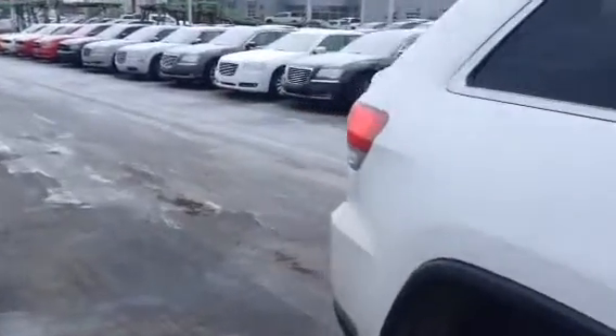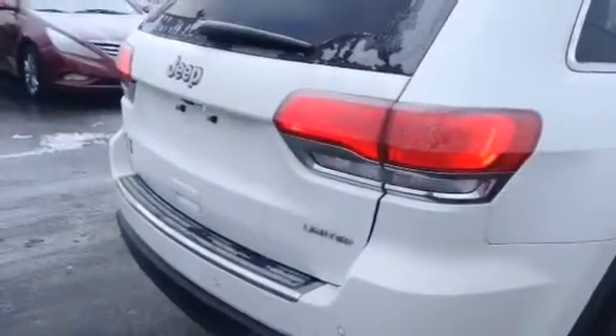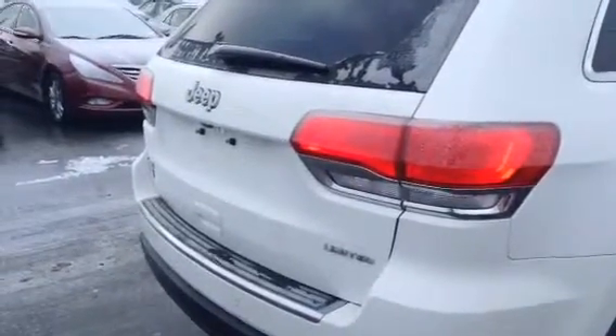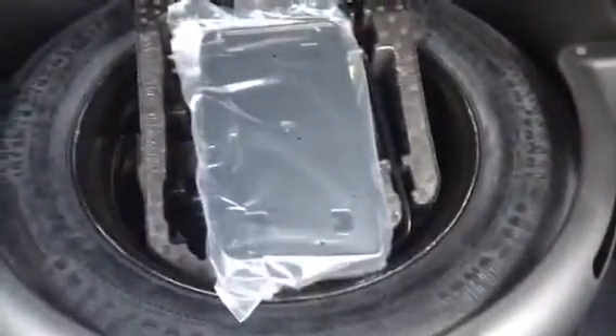Another nice option I'd like to show you is the controls for the trunk. As you can see we have ample room. We have the hideaway cover for the tire.